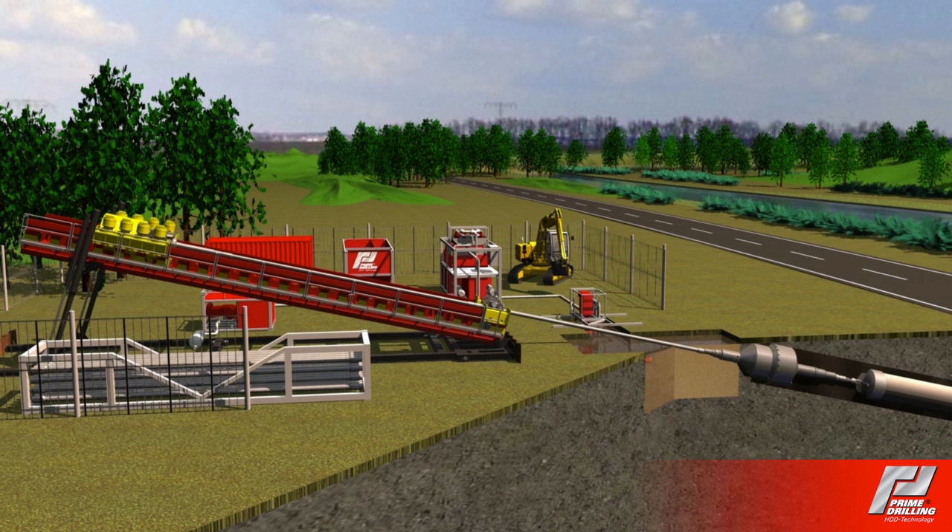Feed force is 250 to 1000 metric tons with a very controlled level of power transfer. With this system, drilling lengths of up to 4000 meters can be achieved. Especially with regard to long and difficult drilling operations, the prime pipe pusher is irreplaceable.